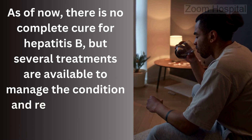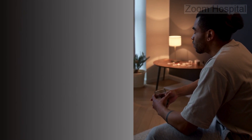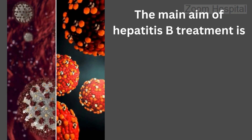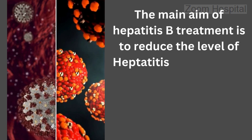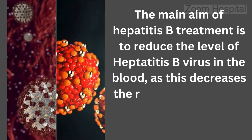Before diving into specific treatments, it's crucial to understand the primary goals of managing hepatitis B. First, suppressing viral replication — the main aim of hepatitis B treatment is to reduce the level of hepatitis B virus in the blood, as this decreases the risk of liver damage and transmission to others.